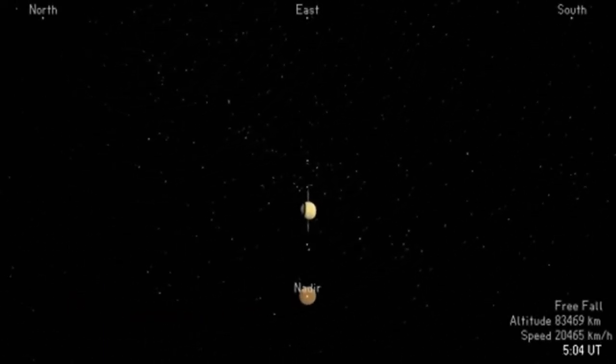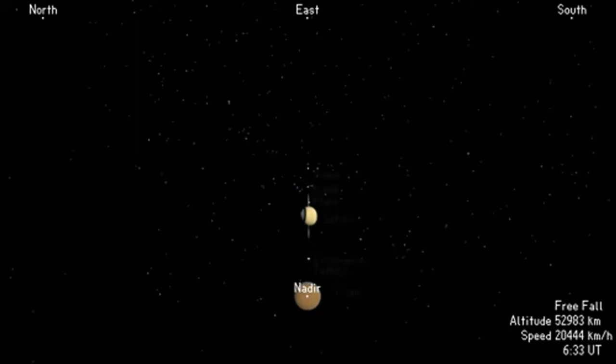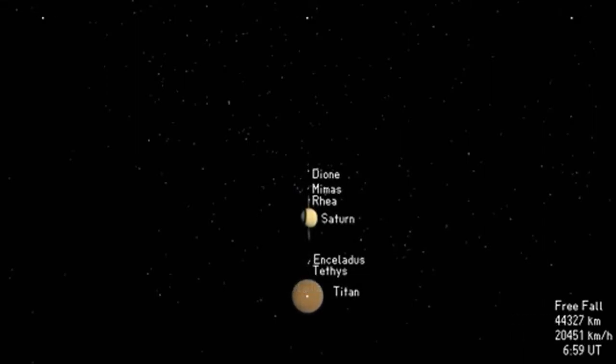A few moons are visible as white dots aligned with Saturn's rings, while Titan, its largest moon, is already well resolved. Huygens is destined for Titan, a mysterious world larger than the planet Mercury and shrouded by a thick brownish-orange atmosphere.